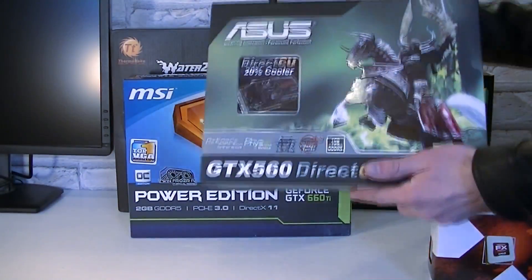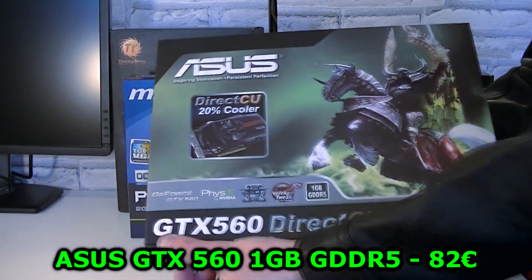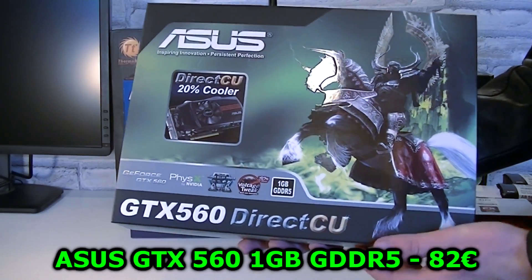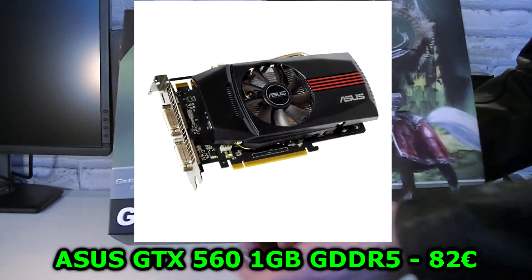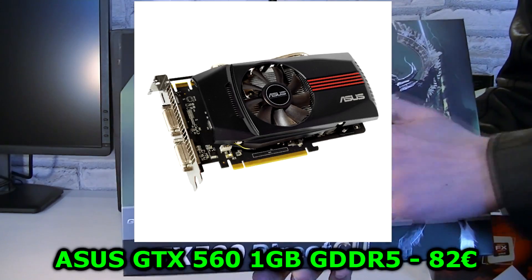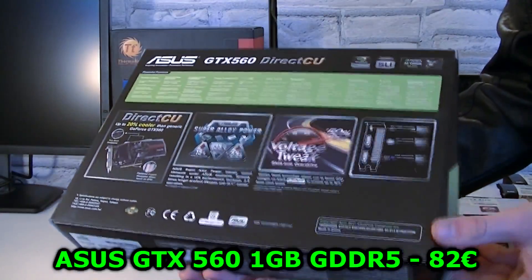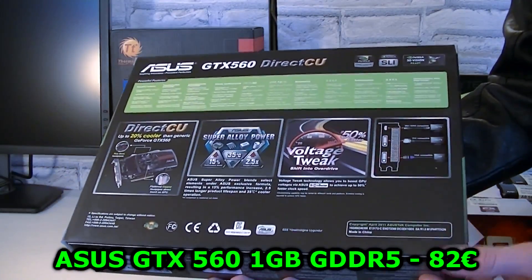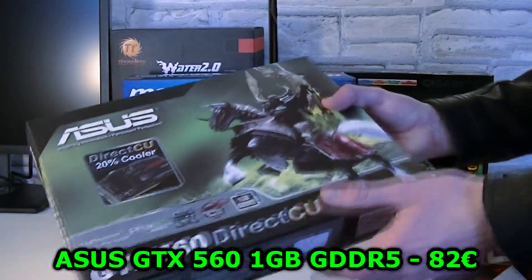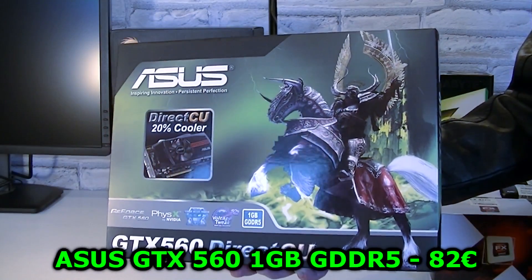Lots of you wanted to see a graphics card or two to be sold. Here I have the Asus GTX 560 1GB GDDR5 card. This is the DirectCU version, which means there's some good cooling present. This card will be able to play the latest games without any problems even at Full HD resolution. However, don't expect to run games on maxed-out settings, but medium or highs shouldn't be a problem.